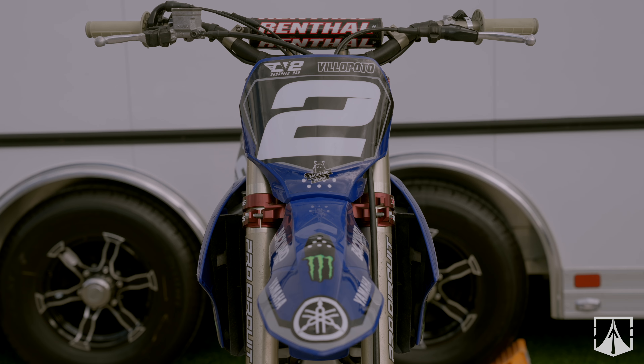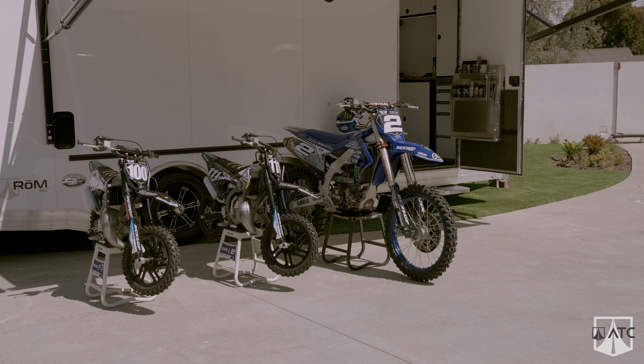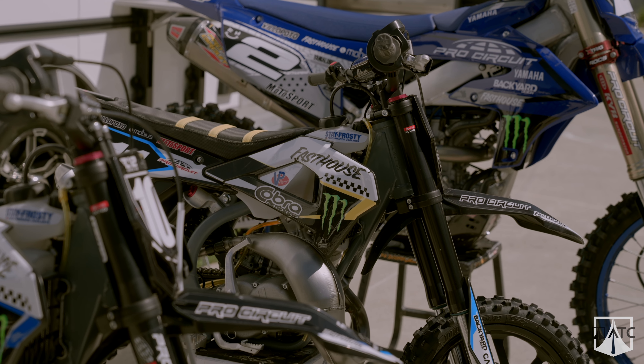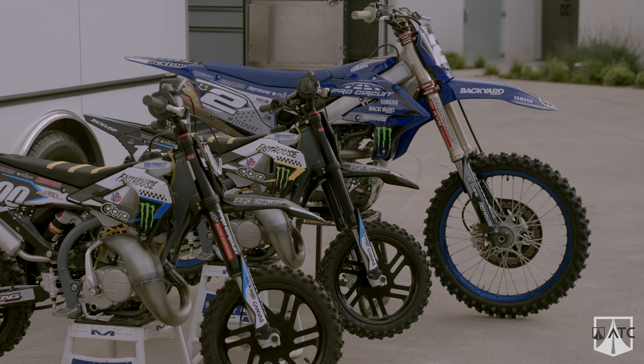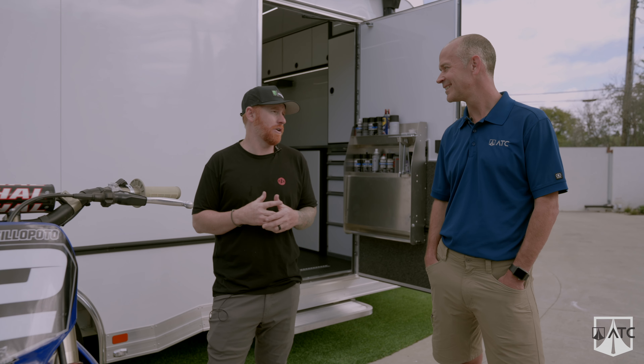Tell me about your bikes. So I have a 2024 YZ250F — that's my primary motorcycle. And then I have Gage's Cobra and Brax's Cobra right here next to it. These are what we race and ride on the weekends — we take the boys out to have a lot of fun.